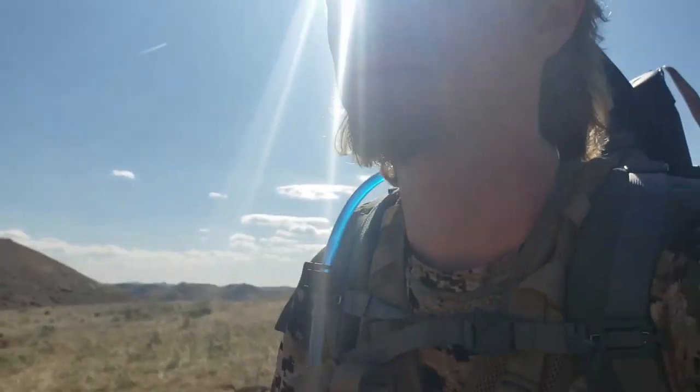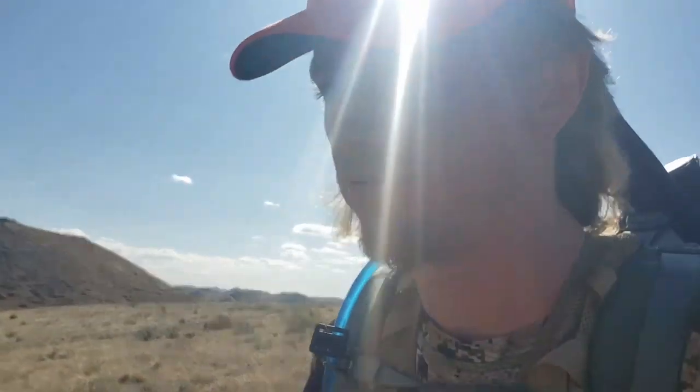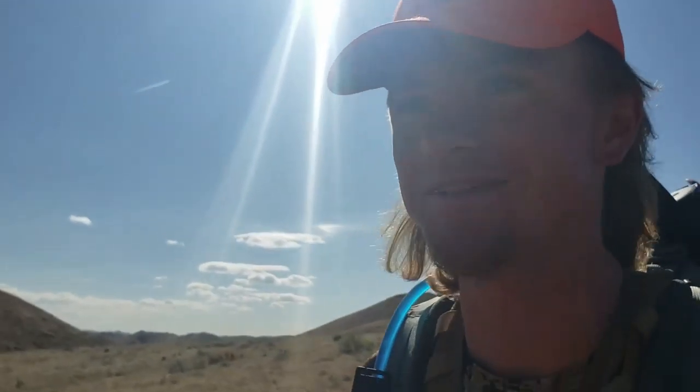I just watched a group of three guys miss a doe four times. She went over this ridge. I gave them some time and they just left. I don't think I can close within 300 yards, but it's my first antelope stalk — so here we go.